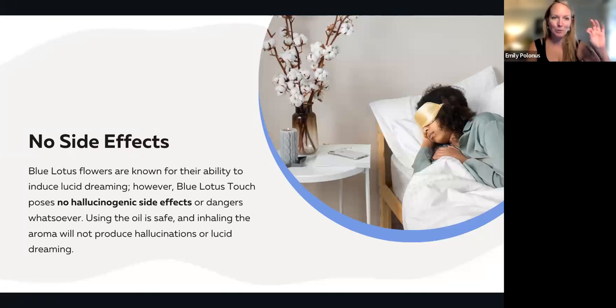No side effects here, but Blue Lotus flowers are known for their ability to induce lucid dreaming — there will be no hallucinogenic effects with this product whatsoever. You can use this oil safely, and inhaling the aroma will not produce hallucinations or lucid dreaming. What Blue Lotus will imbue is a sense of imperviousness. If you think about how the lotus floats on top of the water, the same effects will be bestowed upon you — you're able to stay afloat atop your emotions and not get sucked down into their murky depths. This oil will also help you ascend to your potential.